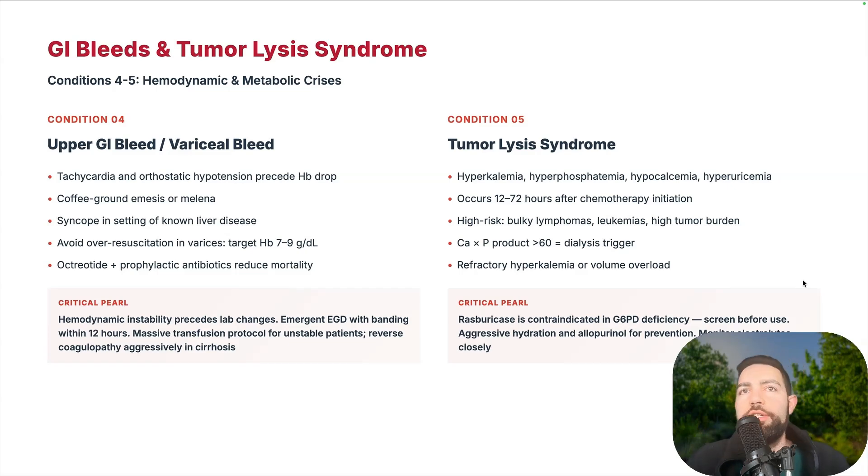Tumor lysis syndrome presents with hyperkalemia, hyperphosphatemia, hypocalcemia, and hyperuricemia. Think about patients who just started chemotherapy — especially high-risk patients with bulky lymphomas, high tumor burdens, or leukemias. If the calcium-phosphate product is greater than 60, think about dialysis. Watch for refractory hyperkalemia and volume overload. Rasburicase is contraindicated in G6PD — screen before use. Aggressive hydration, allopurinol for prevention, and monitor electrolytes very closely in high-risk patients.